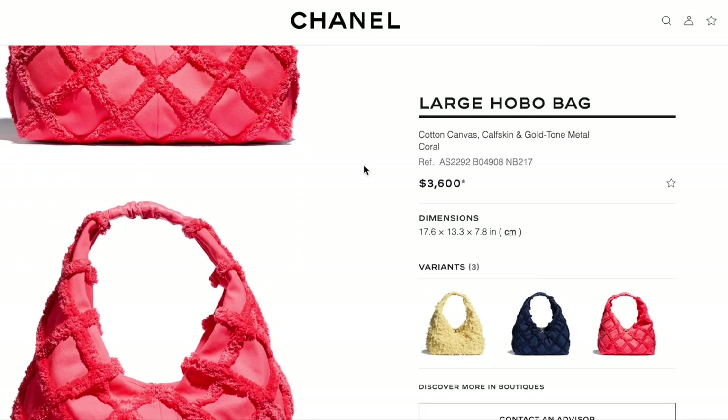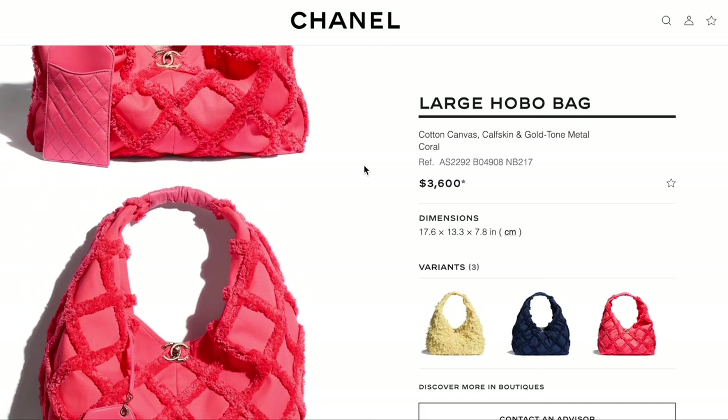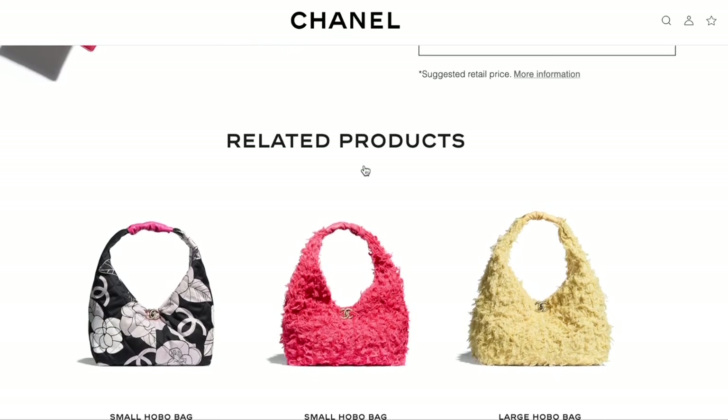The last bag I included just for fun because I kind of knew where it would land — the Chanel Large Hobo Bag in cotton canvas, calfskin, and gold-tone metal in coral. 10% said yes, 90% said no. I genuinely think this bag is hideous. There's nothing appealing about it — the fluffy crosshatch texture, the shoulder hobo silhouette, the ruched top — everything is just a huge no. If you own this, I really want to know what happened in your life that led you to that moment.